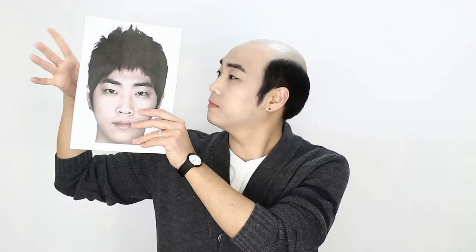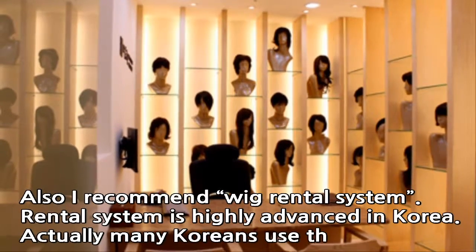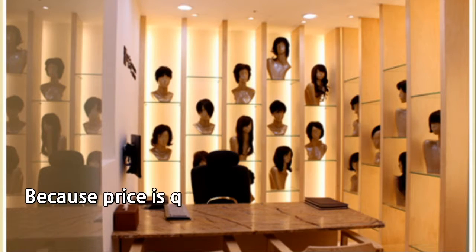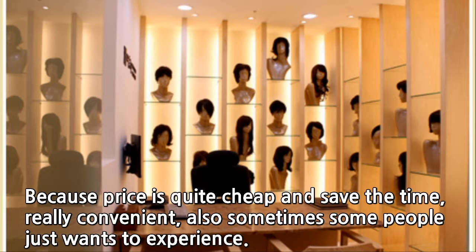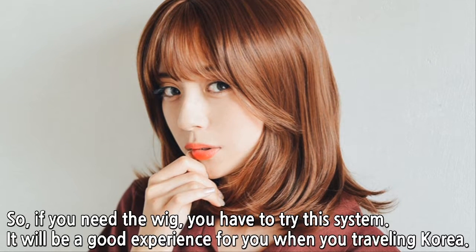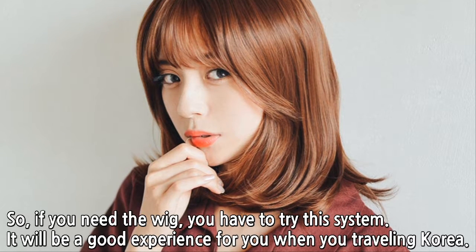Also, I recommend the wig rental system. The rental system is highly advanced in Korea. Actually, many Koreans use this system because the price is quite cheap and it saves time — it's really convenient. And sometimes people just want to experience wearing a wig. So if you need a wig, you have to try this system. It will be a good experience for you when you travel in Korea.